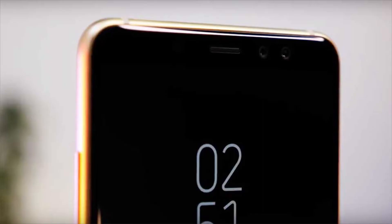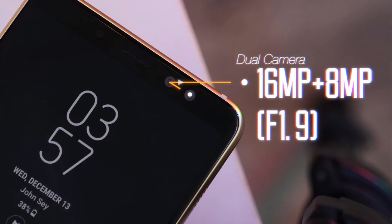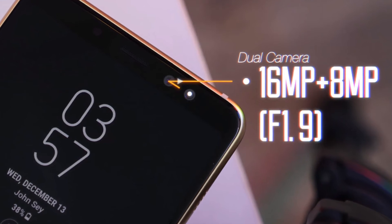Both phones will feature a 16-megapixel f/1.7 rear camera and an octa-core processor. They come with 4GB RAM and 32GB and 64GB storage options. The Galaxy A8 Plus can also be bought with a 6GB RAM option.